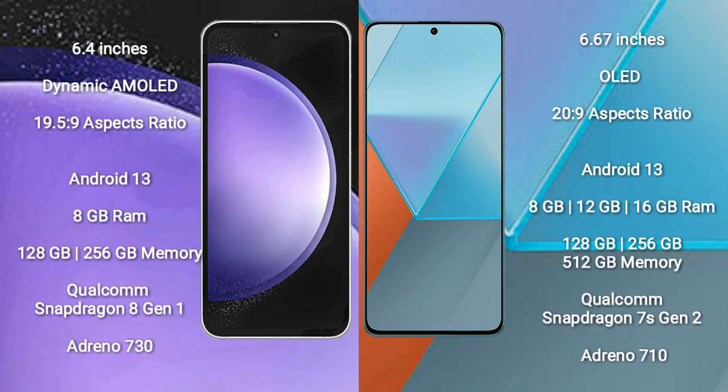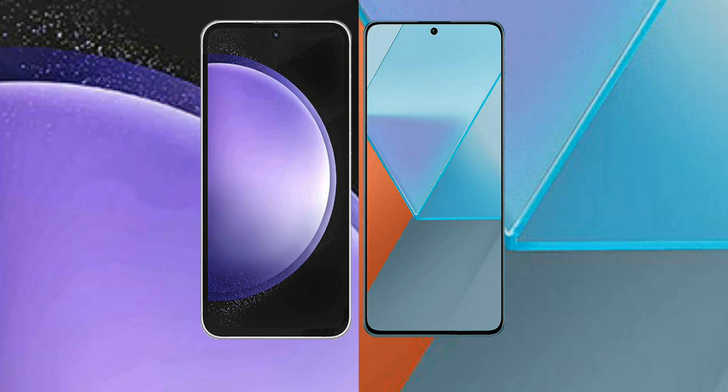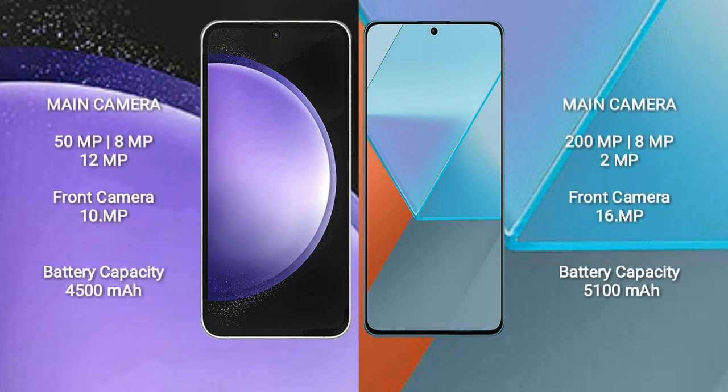Samsung Galaxy S23 FE features a Qualcomm Snapdragon 8 Gen 1 processor with Adreno 730 GPU. Redmi Note 13 Pro comes with 8GB, 12GB, or 16GB RAM and 128GB, 256GB, or 512GB internal storage, powered by a Qualcomm Snapdragon 7s Gen 2 processor with Adreno 710 GPU.